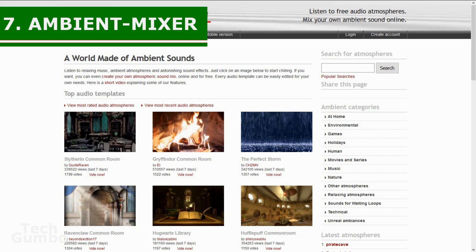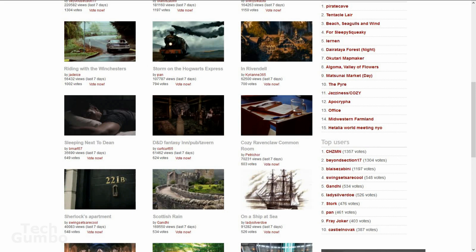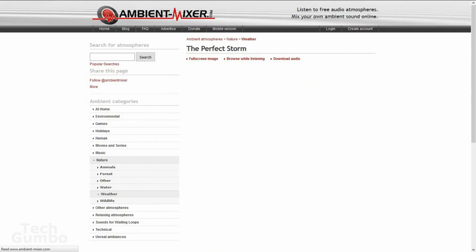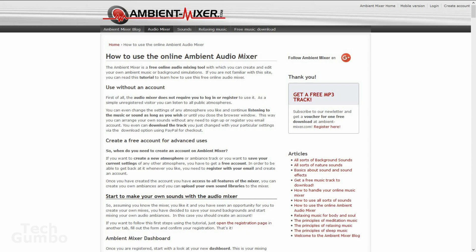Number seven: Ambient Mixer. In last month's video, I showed you Noisely, an ambient sound website and mixer. Many of you also suggested Ambient Mixer as a good alternative. This site is completely free and community-driven, providing unique quality sound with different atmospheres. It's been said that ambient noise can help improve focus and productivity. To begin listening, select an image — for example, 'The Perfect Storm.' You can adjust master volume and individual channel volumes, such as increasing the distant rolling thunder while lowering everything else. If you create an account, you can also create your own atmospheric sound mix.